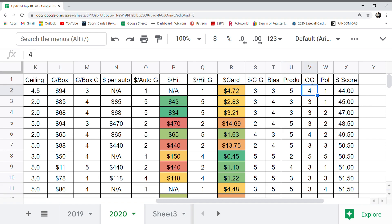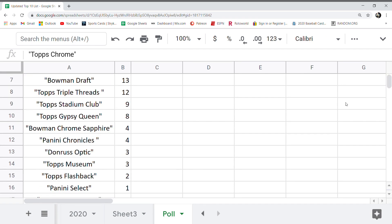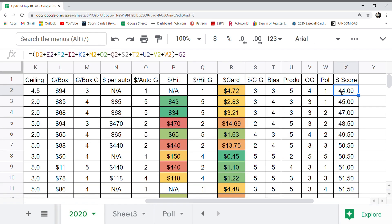The OG score is how far back in history the product goes. Topps Finest Flashback is a first, but it's a flashback to a more original early '90s release, so it's got quite a bit of history — I gave it a 4. For the poll, I took a poll of everybody's top releases of the year. Flashback only got 2 votes, so it got a poll grade of 1. Overall score of 44 — out of the top 17, this was the lowest grade of them all.